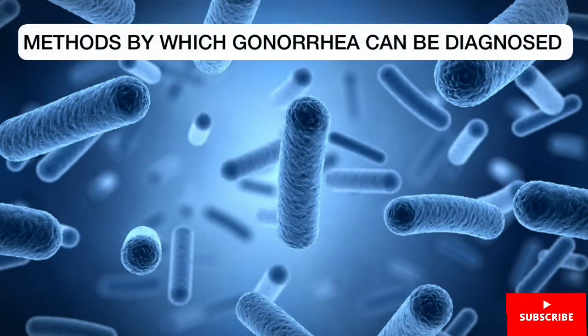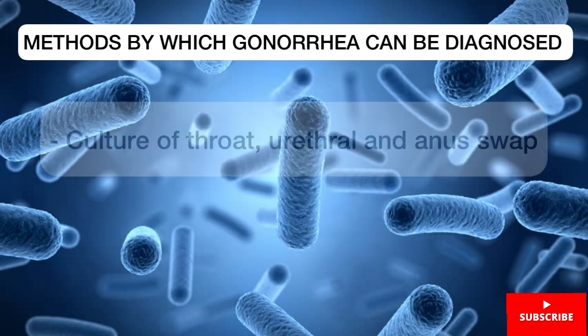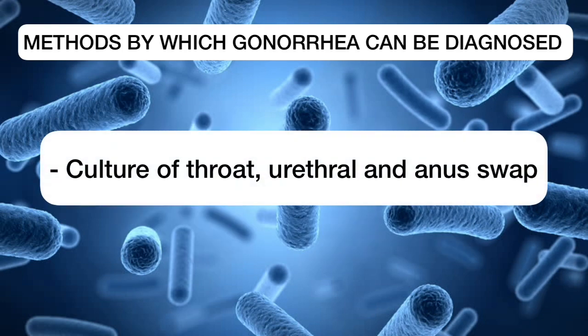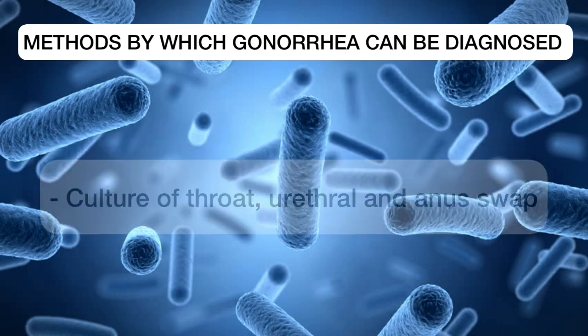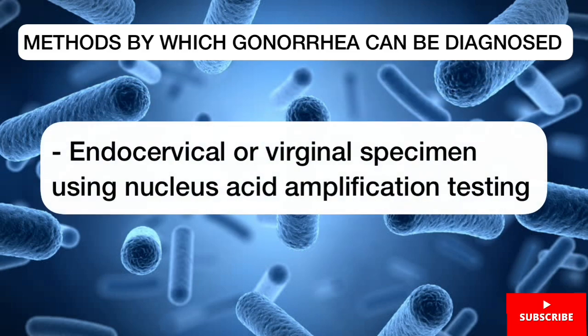Now let's take a look at the methods by which gonorrhea can be diagnosed. It can be diagnosed by urine tests, culture of throat, urethra, and anus swab, gram staining, as well as endocervical or vaginal specimen using nucleic acid amplification testing.